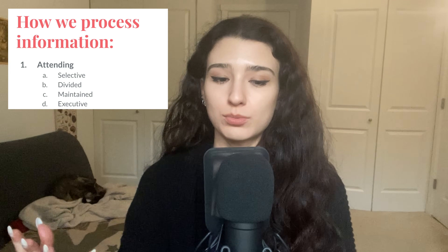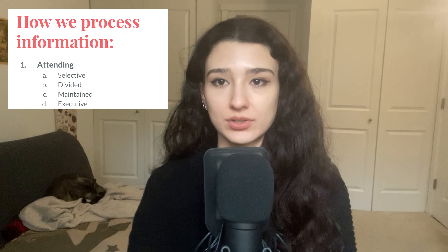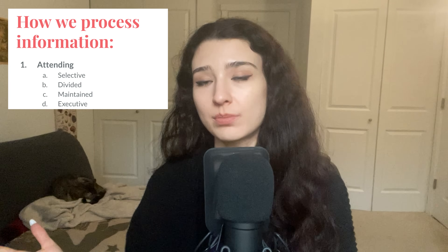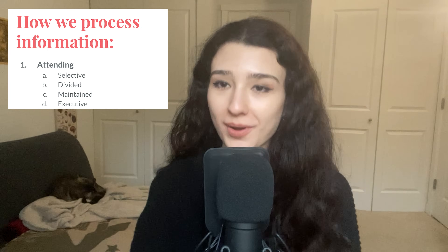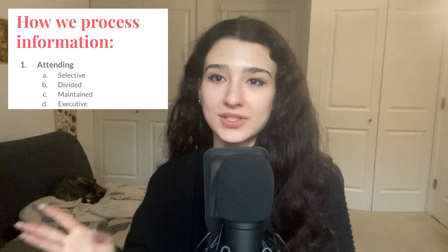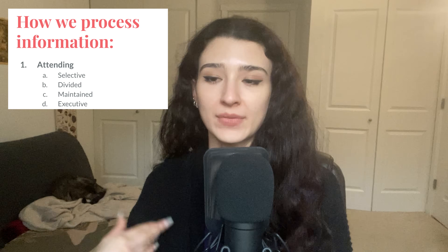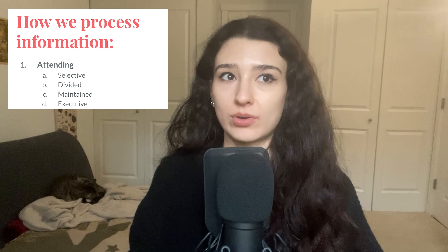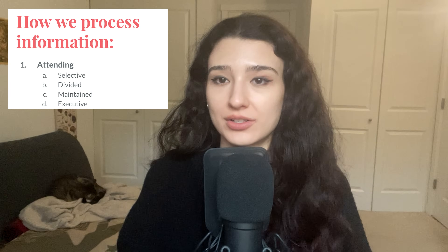Then there's maintained attention, which is when you're able to focus on something for an extended period of time — basically a synonym for your attention span. This is also another kind of attention that you need, not all throughout the day, but it is important to be able to do. In this scenario, it would be what helps you focus on the conversation all evening long, even though you're tired and nervous. And then lastly, there is executive attention, which is when you're focusing your attention towards something based on a specific goal and executing that goal through a plan. For example, it would be what helps you focus on certain things to talk about so that you come off well and make a good impression on your in-laws.